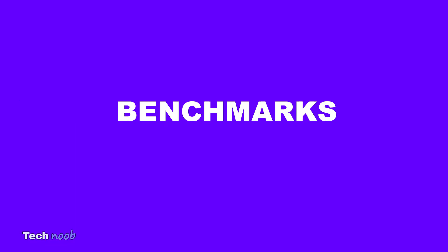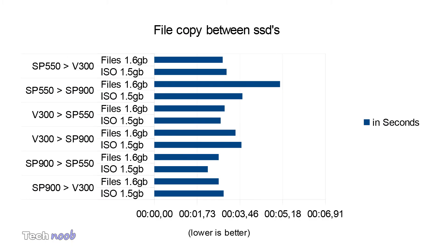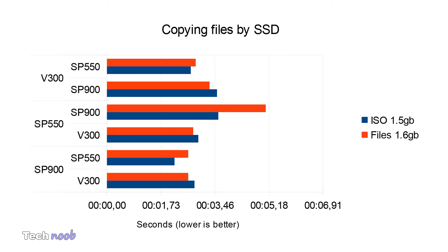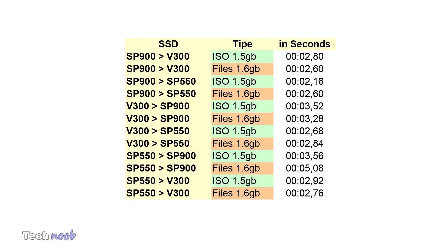Cutting right to the chase, the benchmarks. Pause if you want to go in depth on the data. This is a non-scientific ISO and files copy between SSDs. Here are the times in seconds. The ISO used 1.5 GB and the files folder had a lot of small and medium sized files around 10 MB.